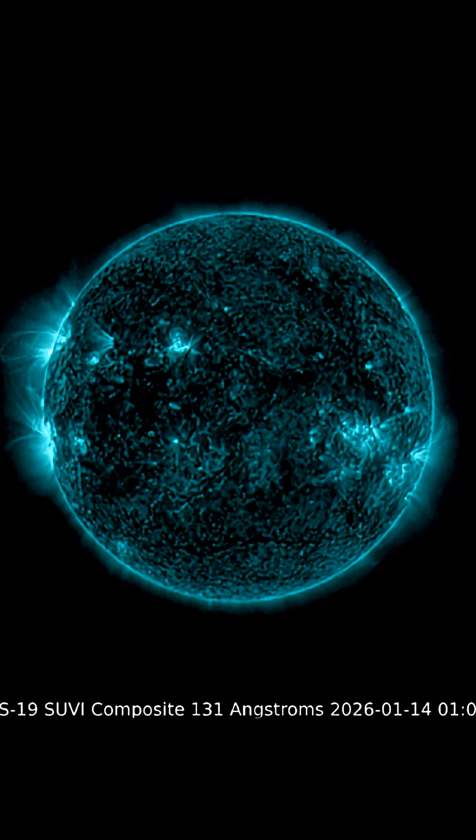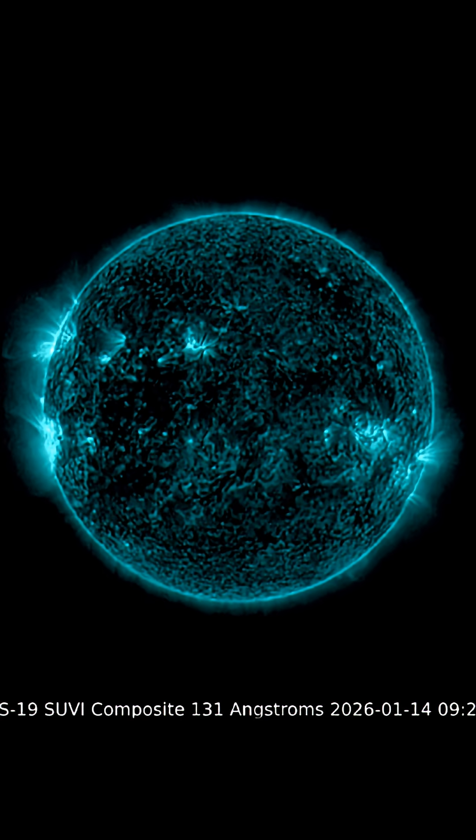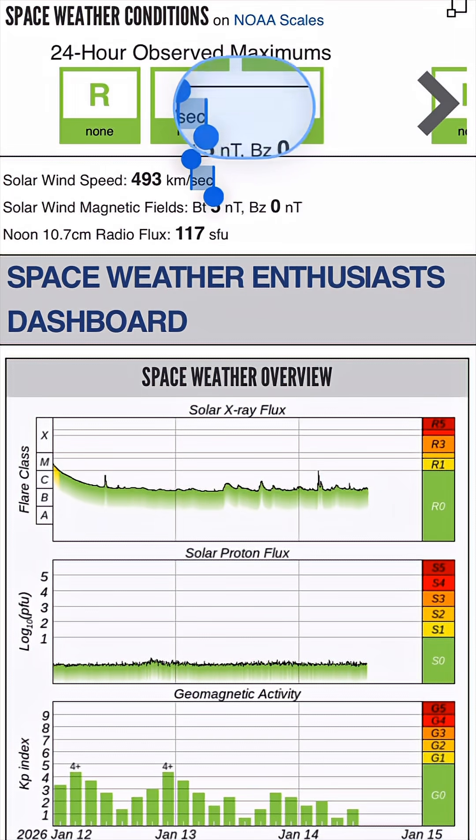Another look here — GOES-19 satellite mixed with daily events worldwide. Thank you so much for pressing play. Please press that thumbs up and get in the comments section and let me know where you're watching from.